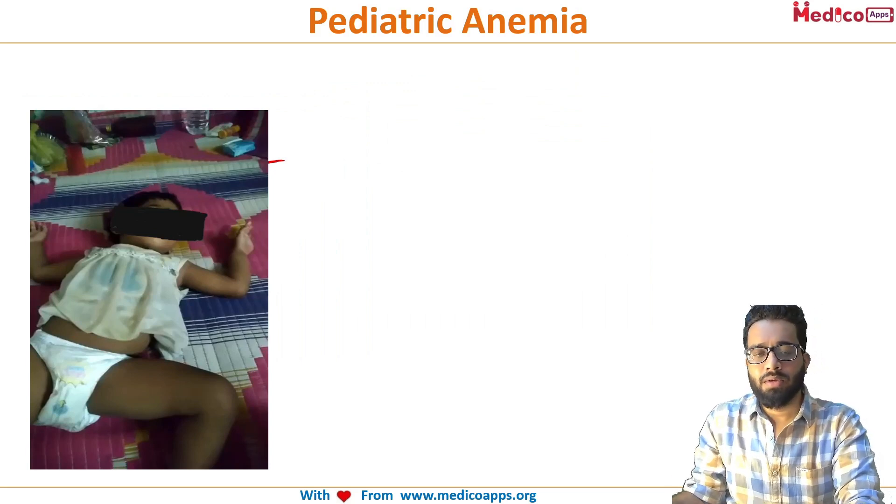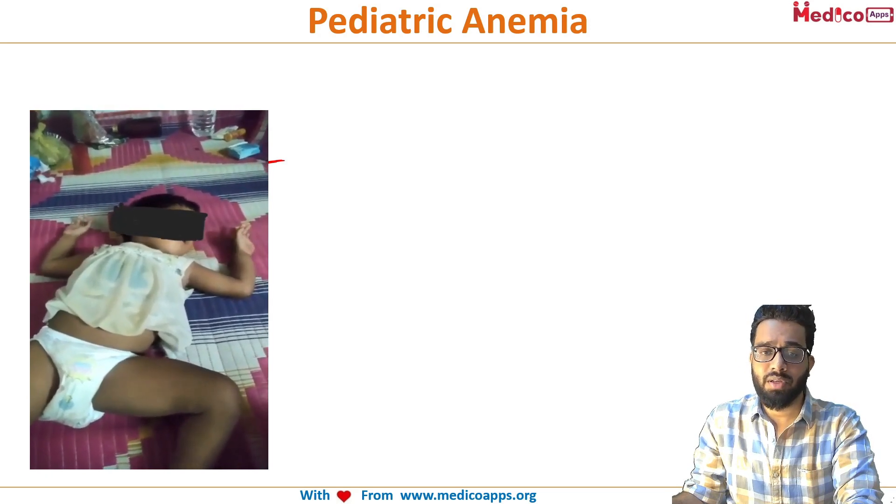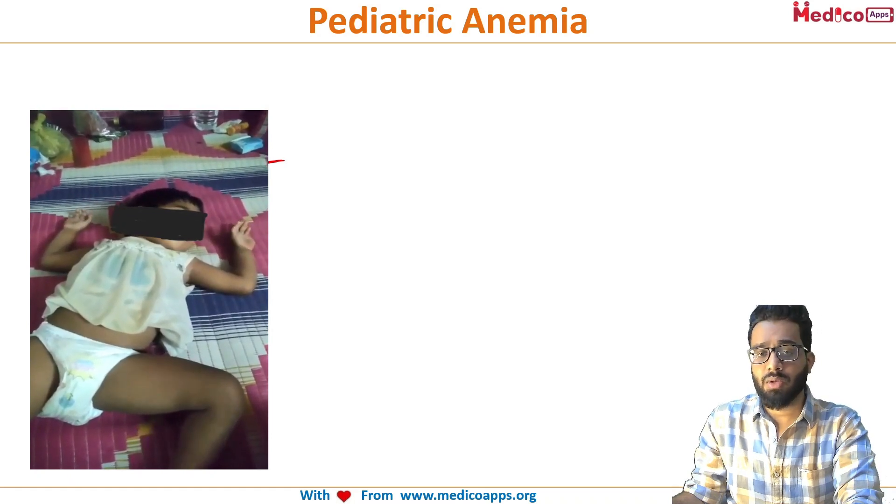Coming to a clinical vignette: this is a nine-month-old female child presented with a one-month history of tremors. If you observe, this looks like seizures, which is the most common misdiagnosis, and many people start giving anticonvulsants. Can you guess what this condition is? This is an infant with such a movement disorder — notice both fine and coarse tremors.